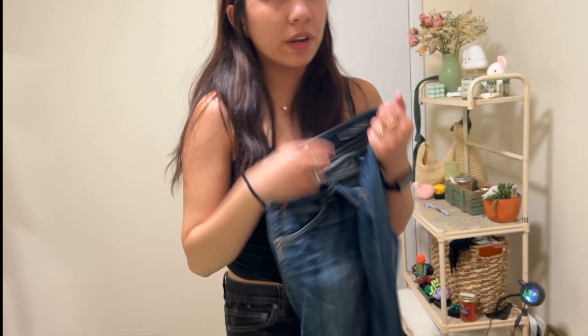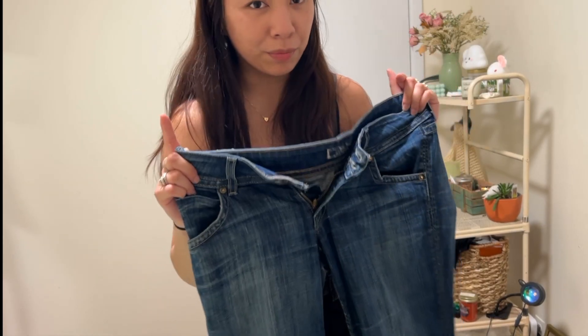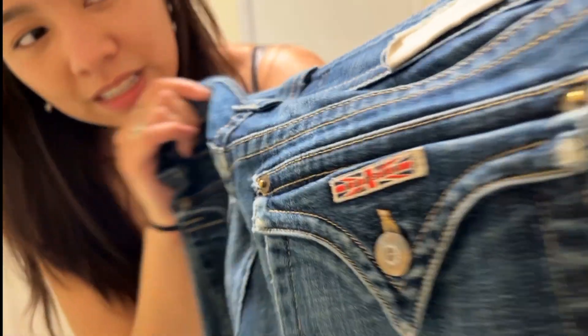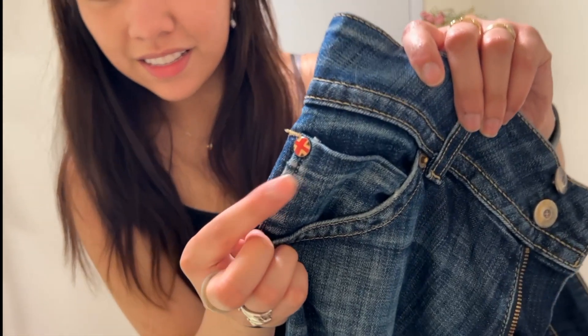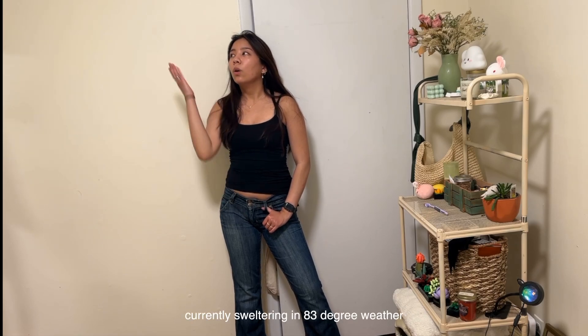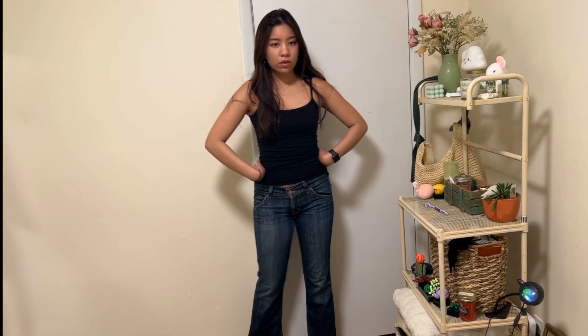This is such a great find because Hudson jeans retail for like $180 to $280, which makes this thrift score amazing. Look at the back of them — and there's even a little Union Jack detail. They fit so perfectly and they feel like leggings — they feel so nice.